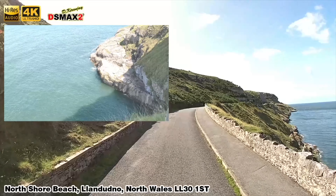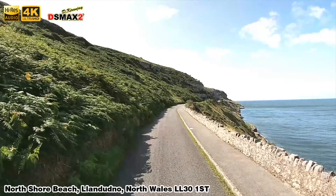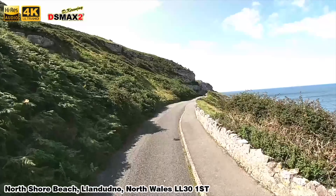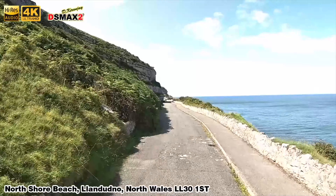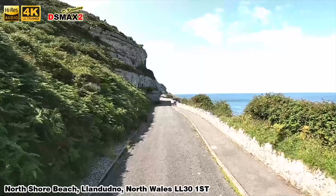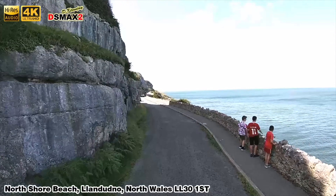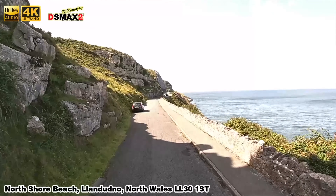The geology, wildlife, archaeology, and landscape is of such importance that much of the headland has been designated a Special Area of Conservation, a Site of Special Scientific Interest, and a Heritage Coast. In order to ensure the successful coexistence of all interests, the Great Orme is managed as a country park and local nature reserve by Conwy Countryside Service.